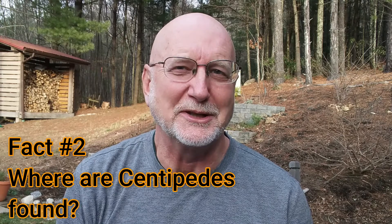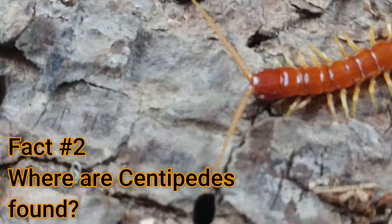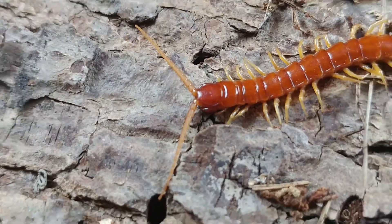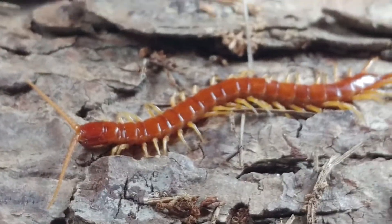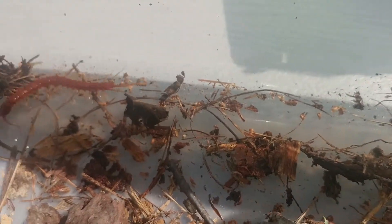Fact number two — you should know where you find centipedes. Centipedes are found, as you can see where we were looking, under logs, underneath rotten pieces of bark, around trees. They're master predators and have a flattened body with one pair of legs per segment, and they can move around really fast. Sometimes they come into people's basements, garages, or outbuildings, but typically they're there because of dampness. If you have problems with centipedes in your house, the first thing to consider is how to make that area less damp.